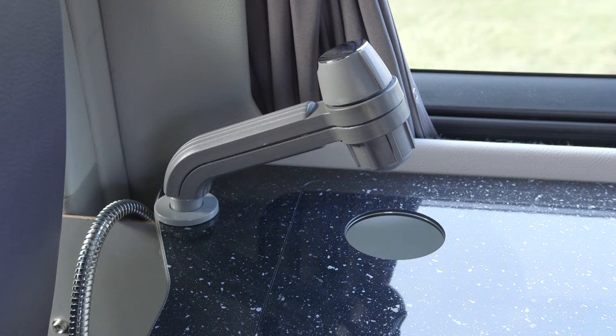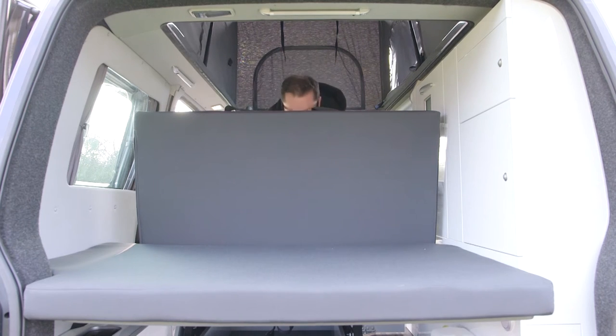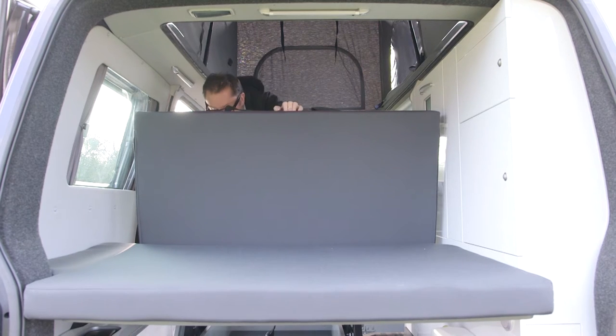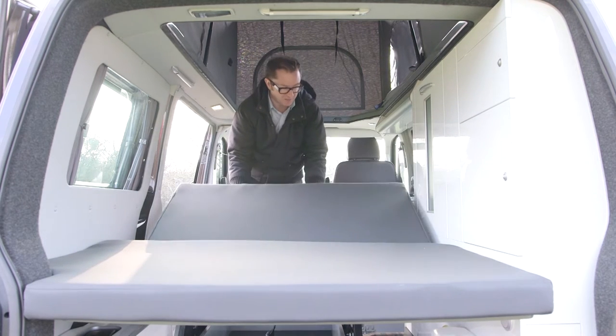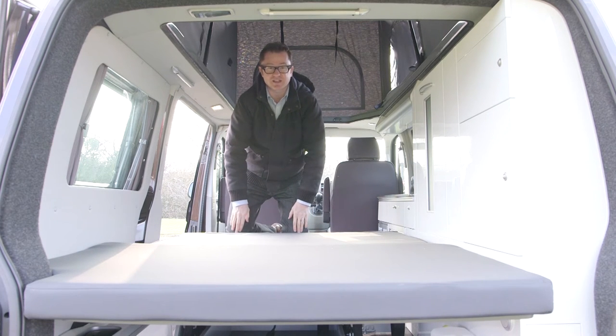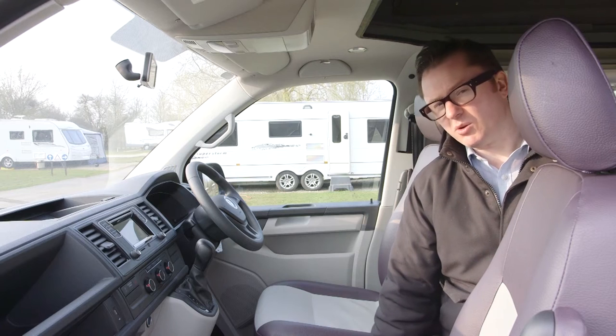That tap looks properly space-age! Come night time, converting the VarioTech seating into a comfortable bed is a pretty painless operation. First, you pull up on this section to release one of the seats. Then there's a lever down the side which you raise up, and the rest of the bed drops into position. The section at the back is already in position, ready to take the sleepers.